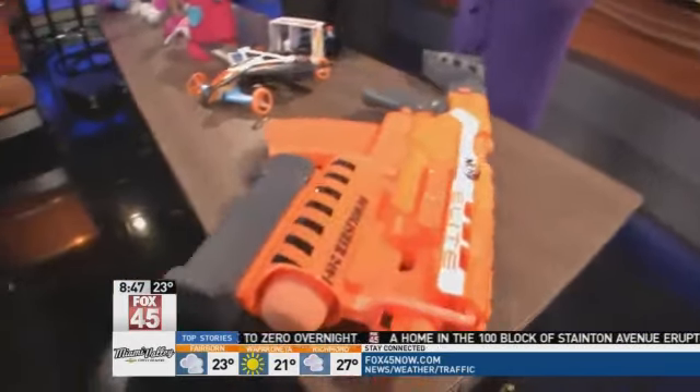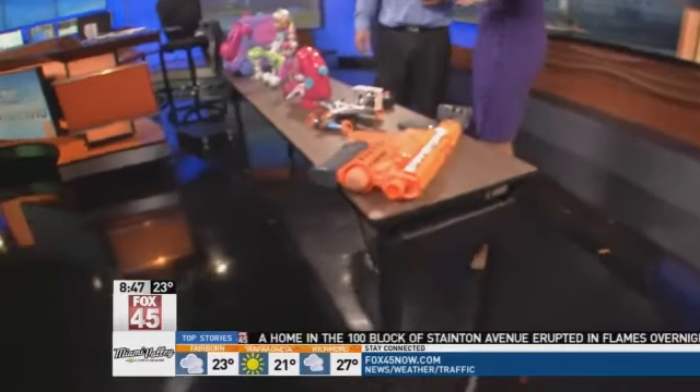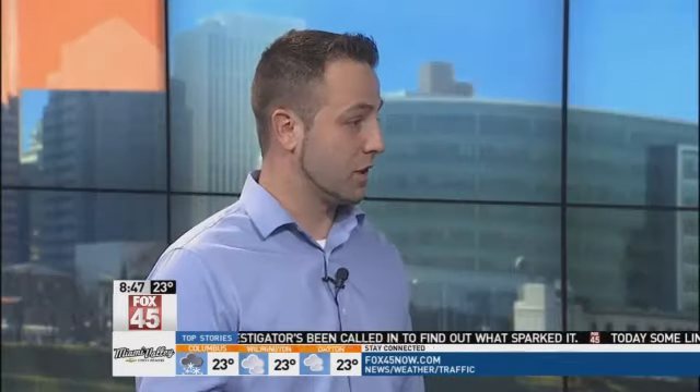Talk about some of the deals you guys have going on, because not only are you marking down prices on a lot of toys, but you have some doorbuster stuff, too. Absolutely. Black Friday is coming up a week from today, and at 6 p.m. on Thanksgiving night is when we will have the large sale — covering toys, home items, apparel, clothes, and a few select electronics as well.